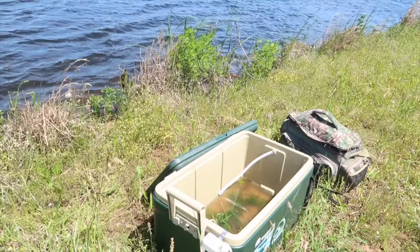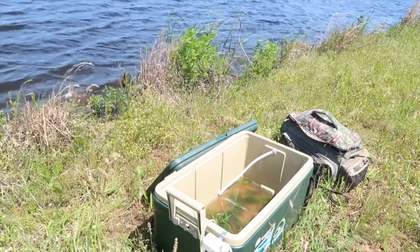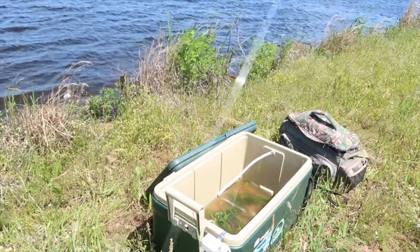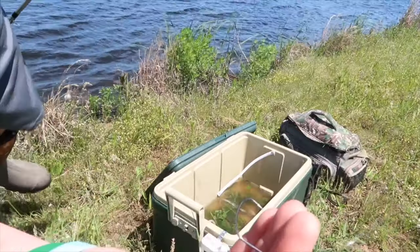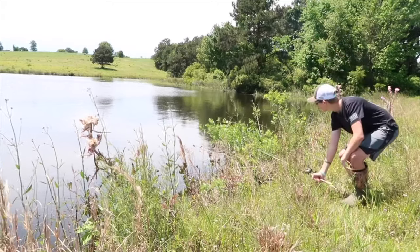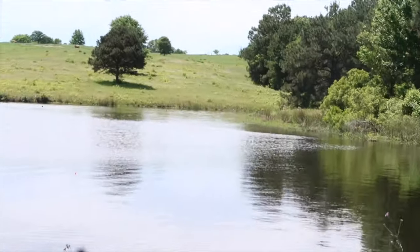I'll go ahead and rig up the bluegill first. I got this big old cork down about four feet of line and just a little wacky rig hook at the bottom. I'm just gonna lay that down there and keep an eye on that bobber. Hopefully soon it'll go down — I imagine it shouldn't take too long. But I'll go ahead and rig up the crawdaddy.